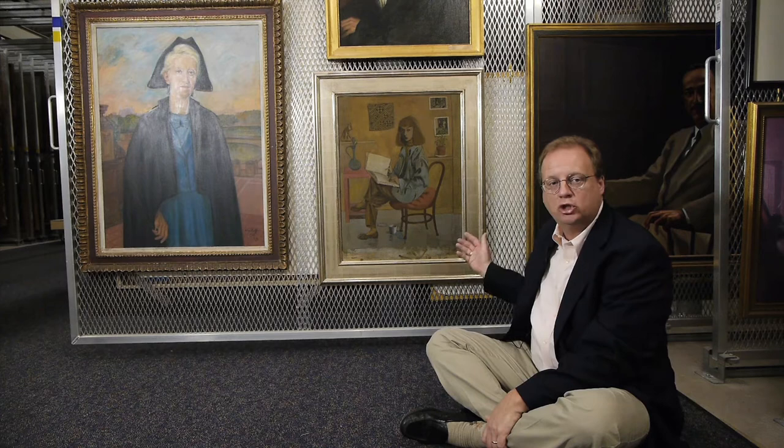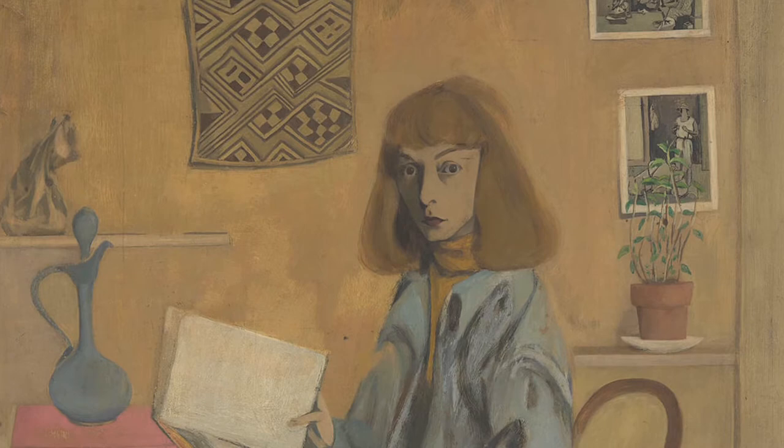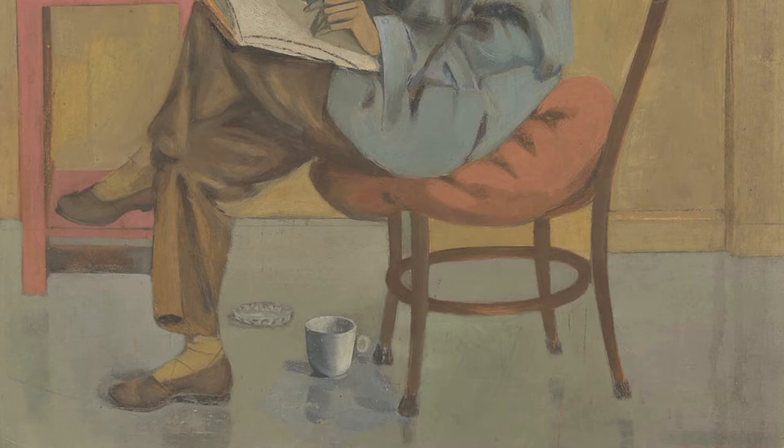A brief visual analysis of this portrait depicts a handsome woman with shoulder-length hair, wearing a large sweater, reading a book in a room of artfully created objects — a weaving of some sort, a couple of photos, and some small pieces of sculpture. At her feet are what appear to be a coffee cup and an ashtray.